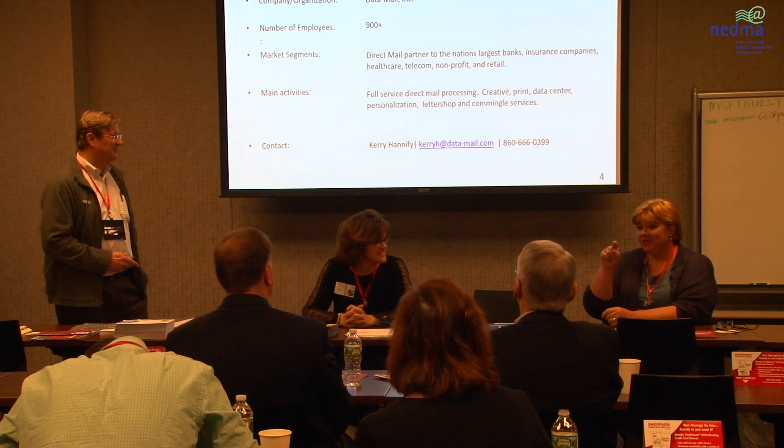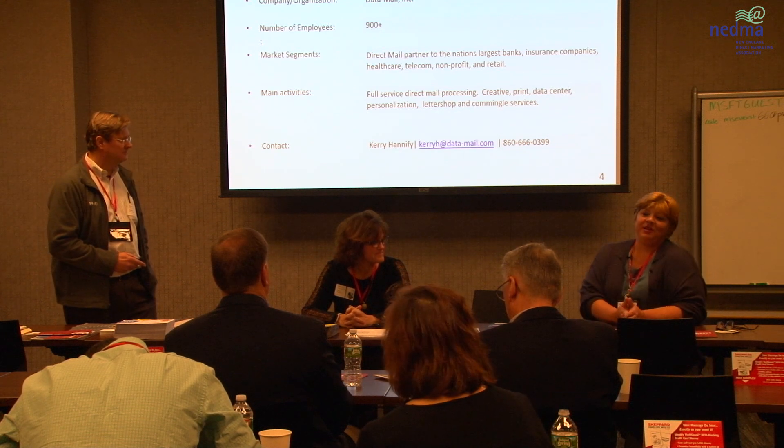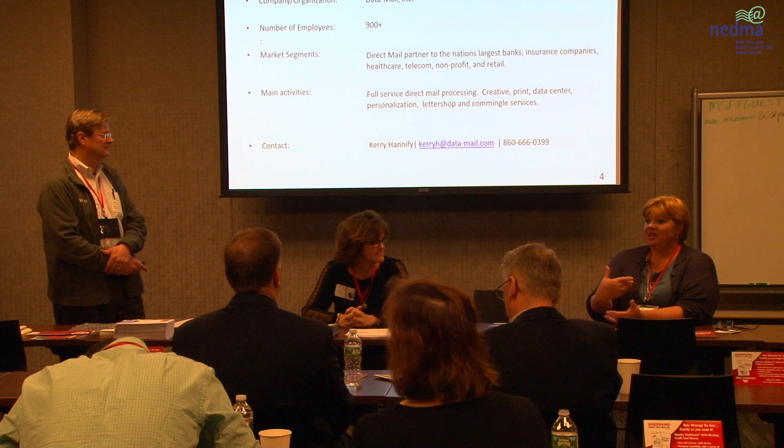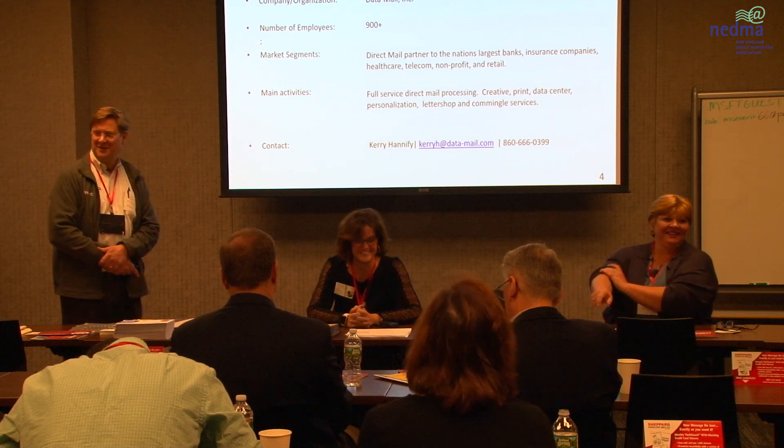Datamail is actually the best-kept secret in Boston. In Connecticut and New York and farther south, they know great things about Datamail, but in this area, if somebody asks me about high-volume mailers, this is where I point them. Our format is going to be interactive. There are a number of slides with some basic background, but at any point Mariah or Carrie might hop in. Feel free to raise a question if I've lost anybody.